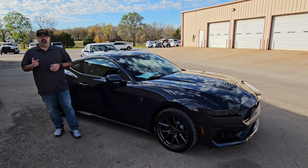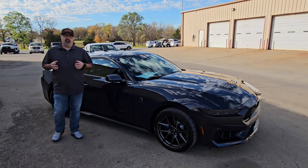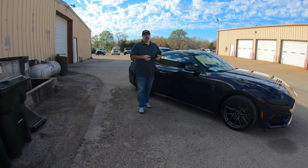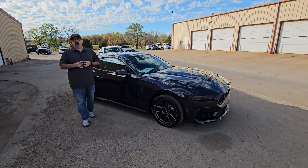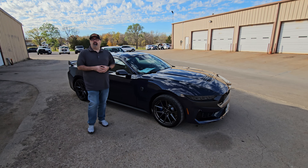For anyone out there with experience with a Dark Horse, please leave me a comment down below — let me know if you agree or disagree. Thank you for hanging out with us and checking out this 2024 Ford Mustang Dark Horse. Please go ahead and hit that thumbs up, hit the subscribe button, hit that bell notification, check out another video, and as always, jump in for another ride.